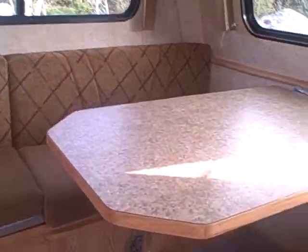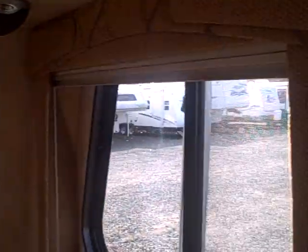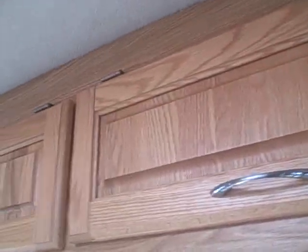Inside, look at this big dinette — quite the card table for the whole gang. You've got lots of windows to let in light and take in that view. Probably some of the best cabinetry you'll find in RV construction. Gas shocks on the cabinets as well. Solid oak. AM/FM stereo CD.